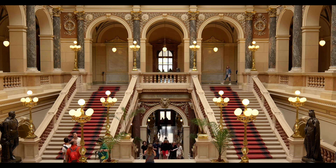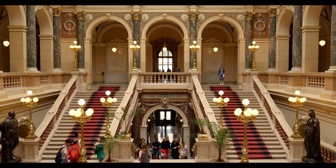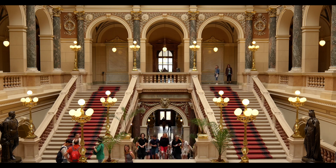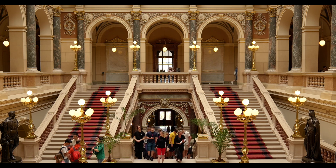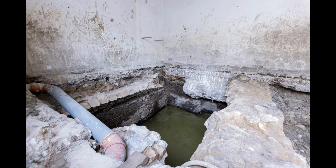But what lies beneath the museum is even more fascinating. In 2023, during the restoration work of the museum and the installation of a lift, archaeologists made a stunning discovery. They found large Roman baths and mosaics under the building dating back to the time of the construction of Diocletian's Palace.